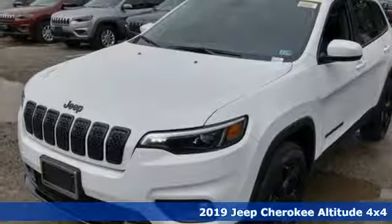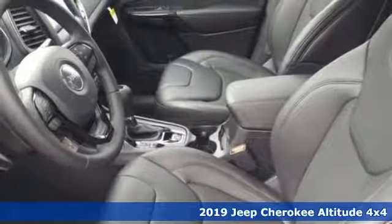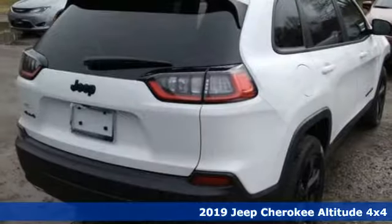Here's a new 2019 Jeep Cherokee. Experience the Jeep life. It comes nicely equipped with features you'll love.